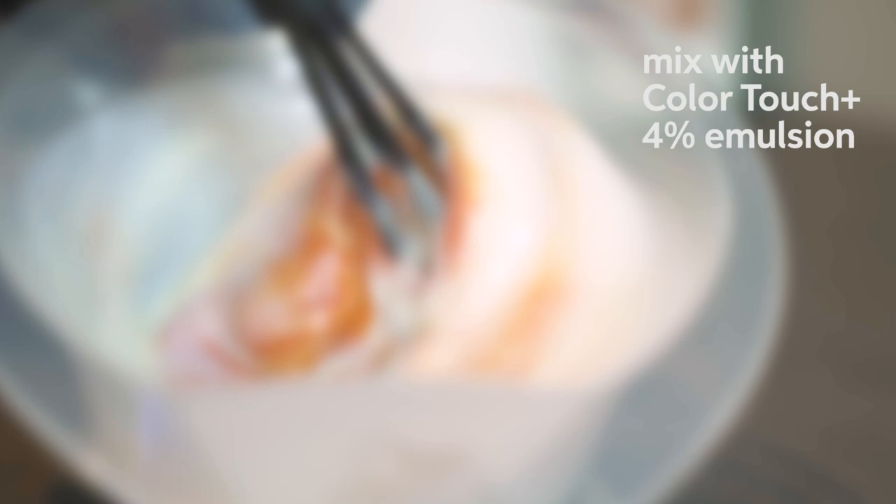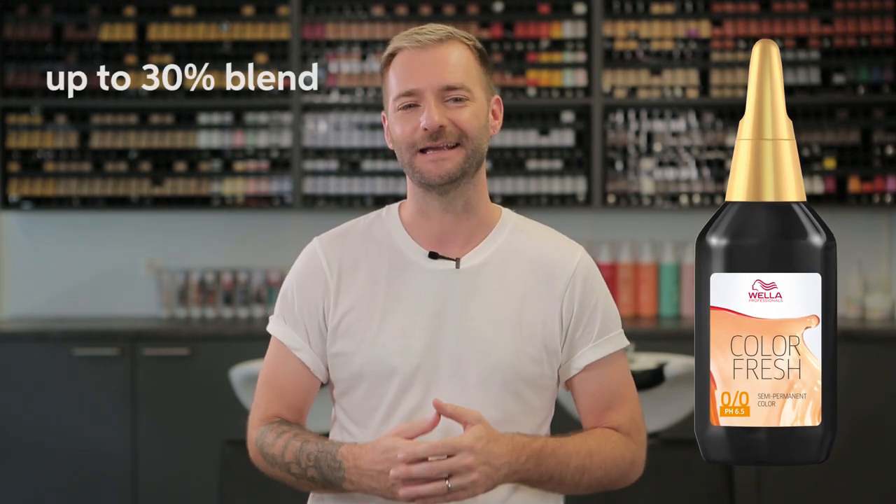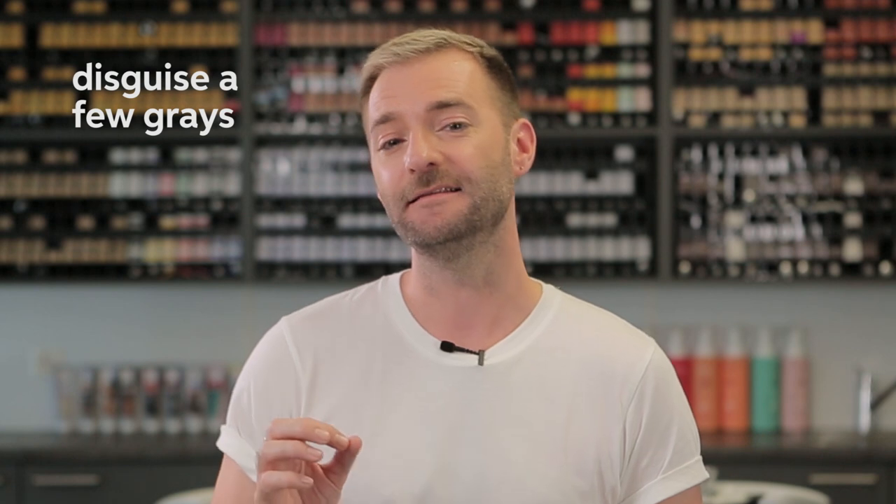Just one thing to remember: it has to be mixed with its own Colour Touch Plus developer 4%. For maintaining colour at home, you can retail Colour Fresh, which is a semi-permanent and offers up to 30% blend on grey hair. Even if it does not act as a replacement for the salon service, it might help if clients are going away for the weekend or attending a wedding and just want to disguise a few of those greys — without putting anything on the hair that will cause a barrier for hairdressers.